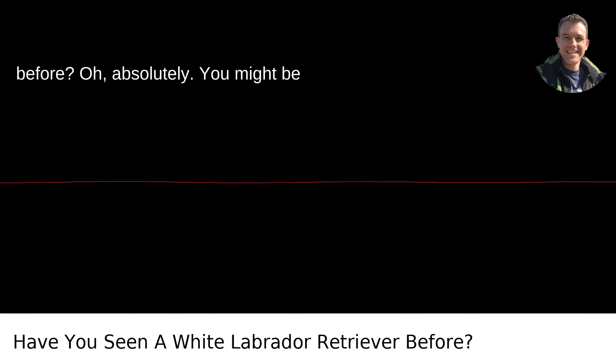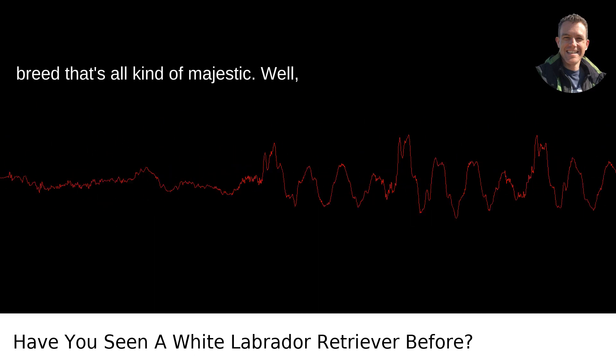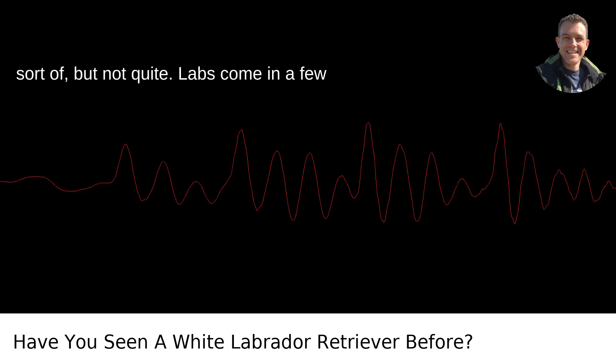Have you seen a white Labrador Retriever before? Oh, absolutely. You might be picturing some sort of ethereal, rare breed that's all kind of majestic. Well, sort of, but not quite.